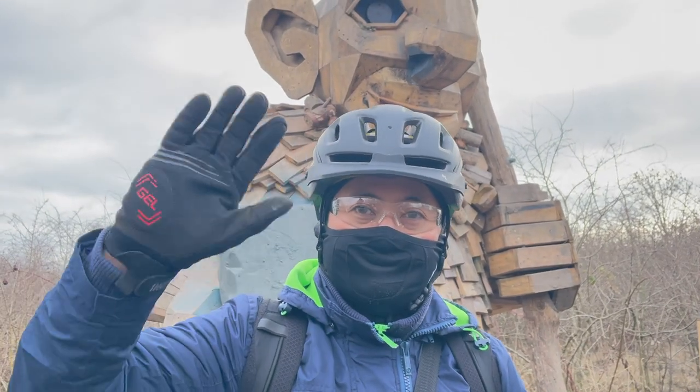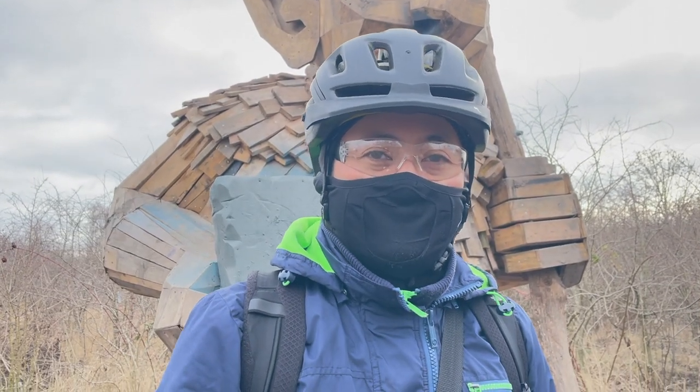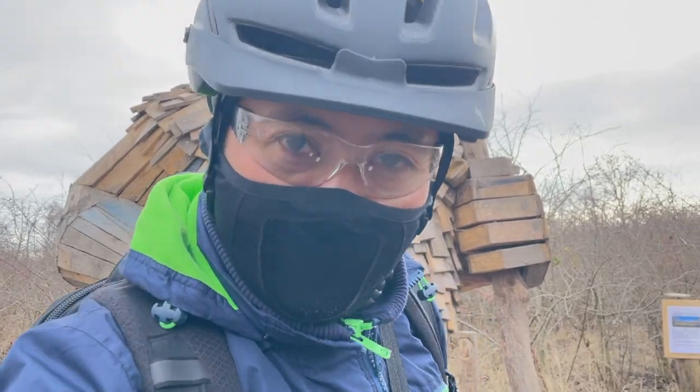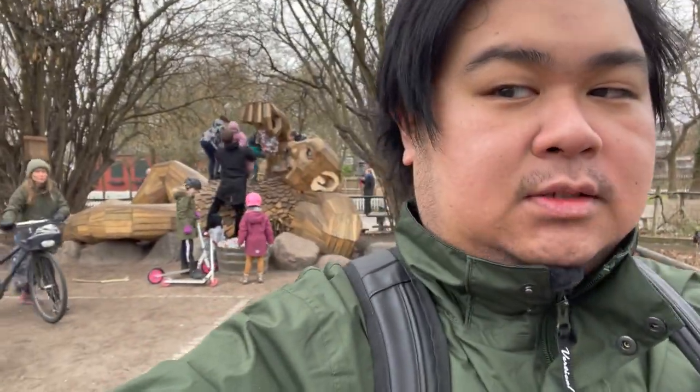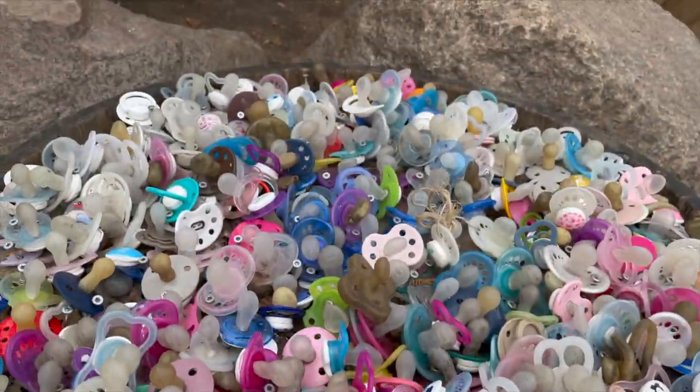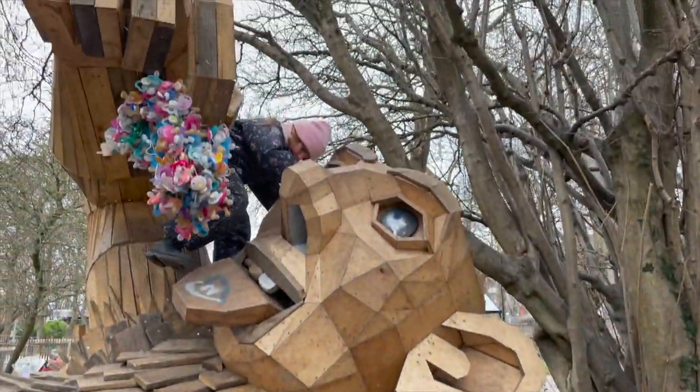We're here with Renan. Where shall we go next? Just follow the routes, follow me. So we are at the last giant — this is the Suta Trolden troll loop. I think this one is specifically made for kids because it's in the middle of a playground here in Amma, and the troll also has a lot of binkies, so I guess that's a perfect sign. There are also a lot of goats, so that's pretty cool.